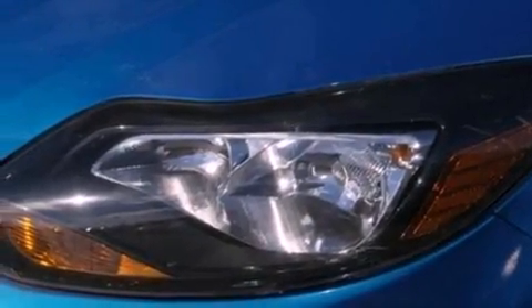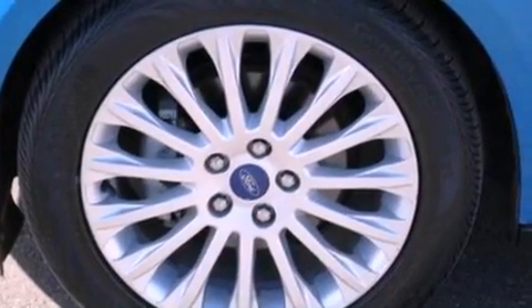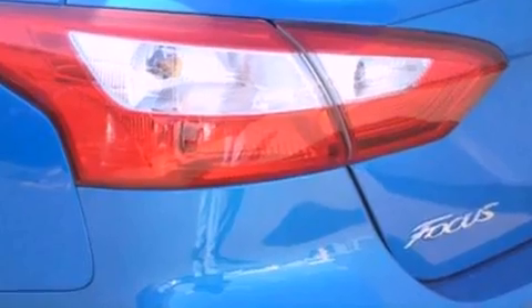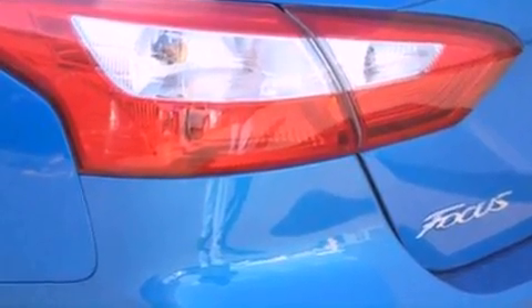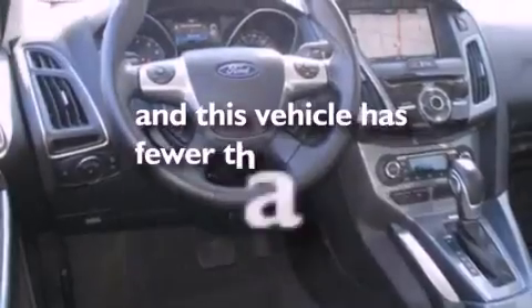The following features are also included: air conditioning, a folding rear seat, cruise control, a leather-wrapped steering wheel, a four-wheel independent suspension, a rear spoiler, a security system, dusk sensing headlights, full power accessories, and this vehicle has less than 6,000 miles.